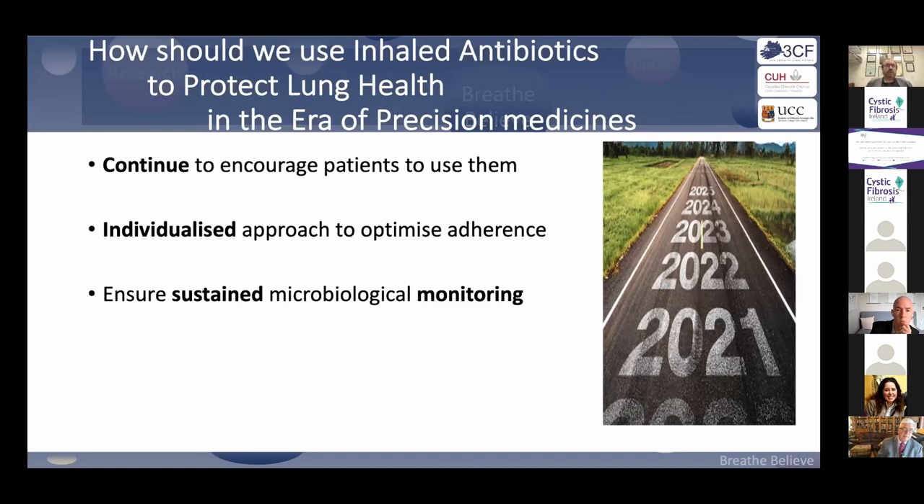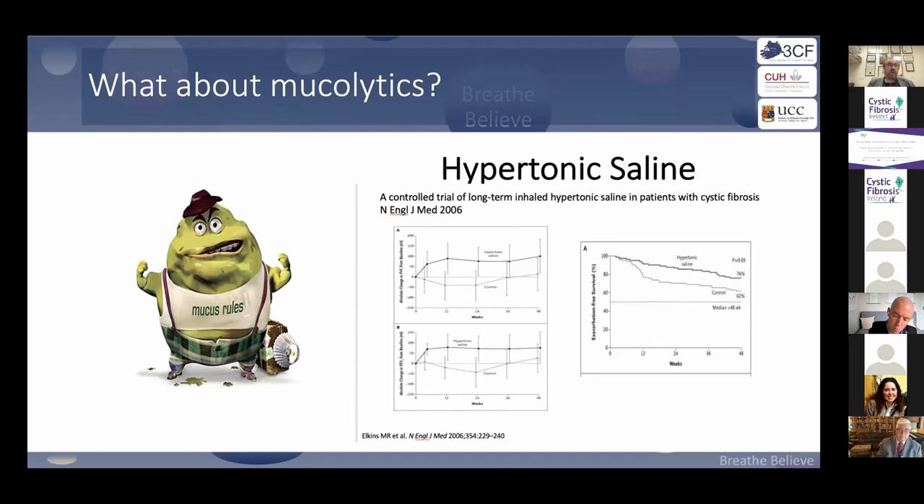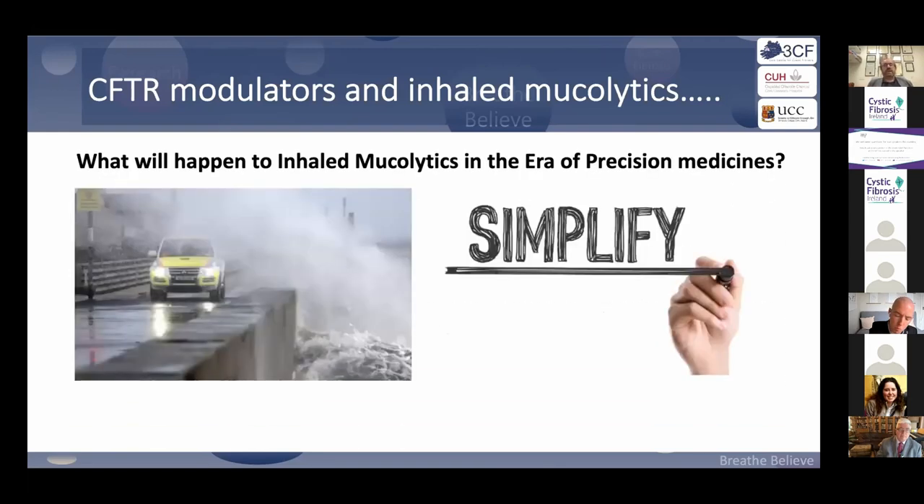It is critical that we learn about the microbiology of the CF lung post-modulation. Just because you can't produce sputum does not mean you don't have a bacterial infection. For mucolytics: Pulmozyme showed a 10% improvement in lung function in early studies, and hypertonic saline showed improvement and decreased exacerbations. There are now two randomized studies — Simplify and Storm — a US and a UK study — that will have patients actively disengage from hypertonic saline to see what happens to lung function.